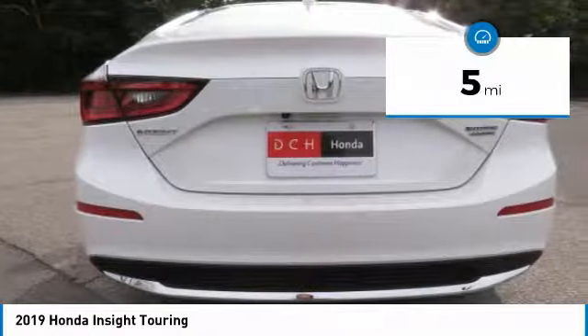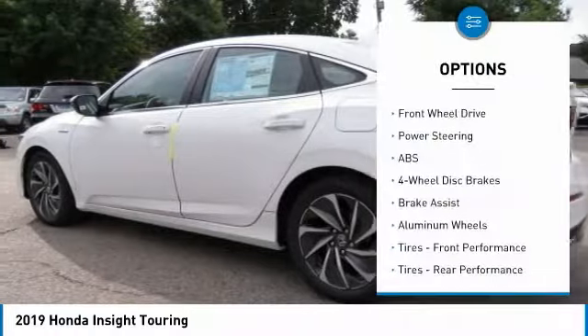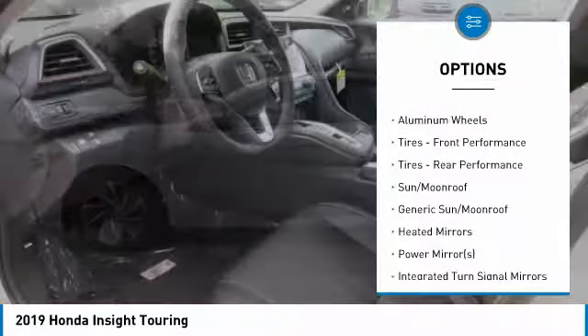This vehicle has less than 100 miles. Here are some of this vehicle's great options: keyless entry, anti-lock braking system, navigation system.